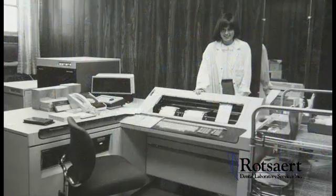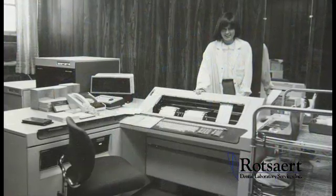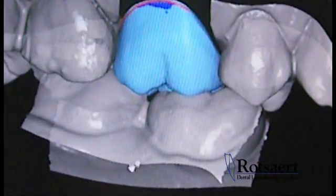Rosar Dental Laboratories got their first computer system to automate the lab in the 1970s. Henry was keen on new innovations and met François DeRay in Chicago in 1986.